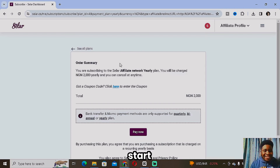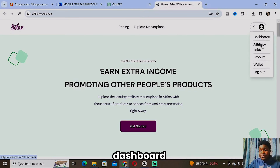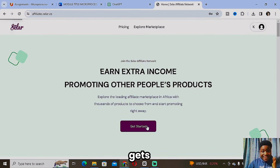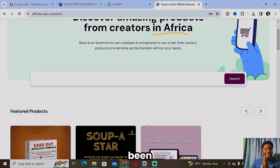Once you make the payment, I'm going to switch into my main account since I've already paid. This is how it's going to look. You'll have your profile with Dashboard, Affiliate Links, Payout Wallet, and Log Out. Once you've created a Seller account and made the payment, just click on Get Started and you'll be taken into the main Seller affiliate network.